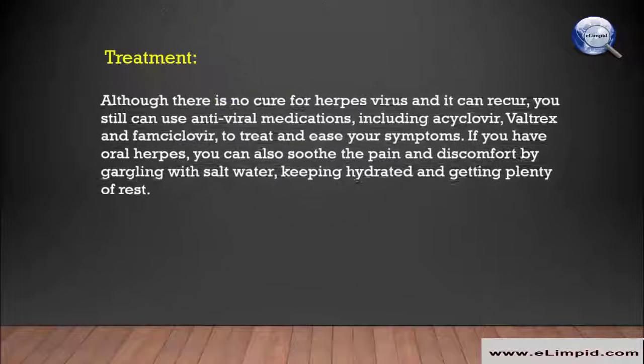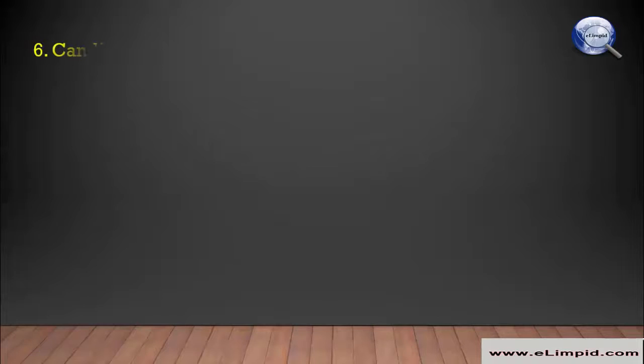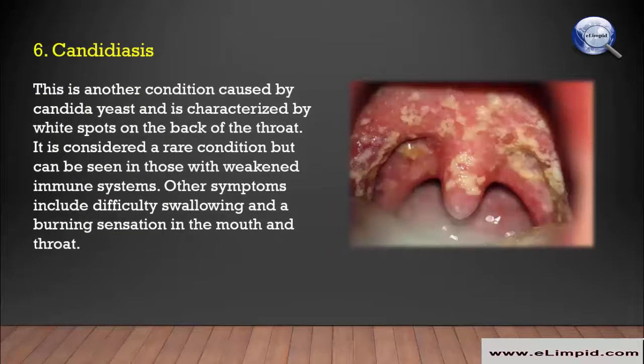Although there is no cure for the herpes virus and it can recur, you can use antiviral medications including acyclovir, Valtrex, and famciclovir to treat and ease your symptoms. If you have oral herpes, you can also soothe the pain and discomfort by gargling with salt water, keeping hydrated, and getting plenty of rest.